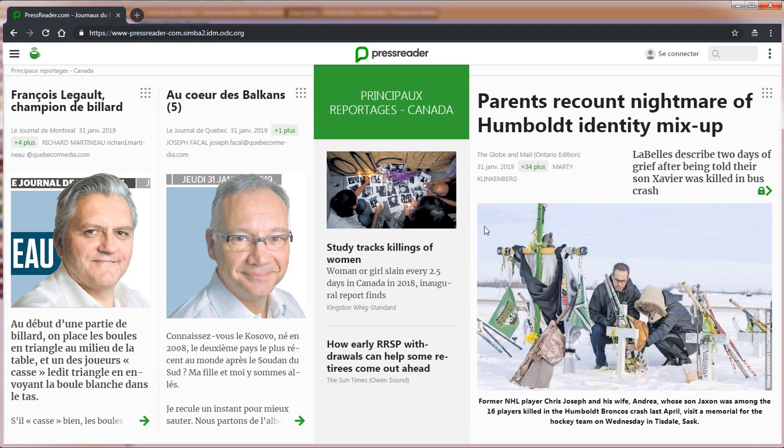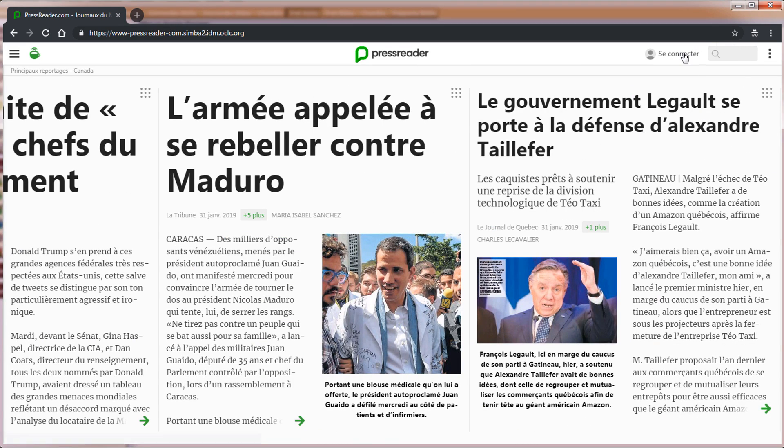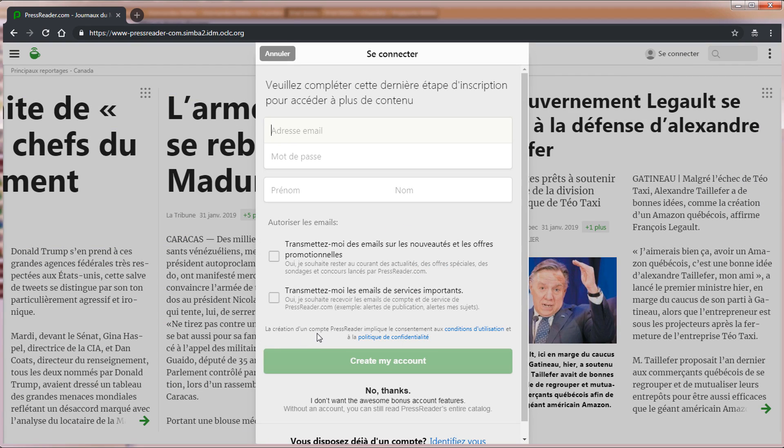Les nombreuses fonctionnalités de PressReader vous permettront de créer un compte et d'ainsi personnaliser votre fil de nouvelles et d'améliorer la qualité des articles proposés à l'aide de sujets d'intérêt.